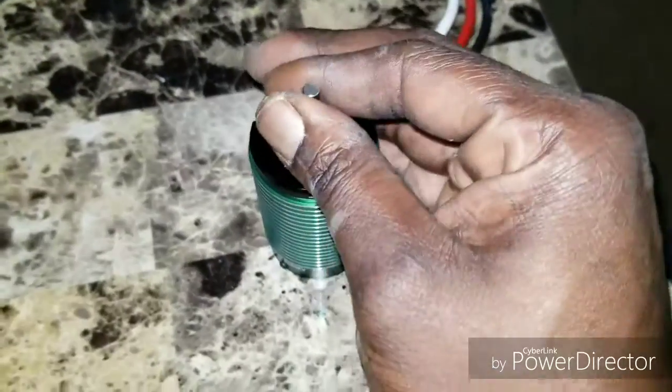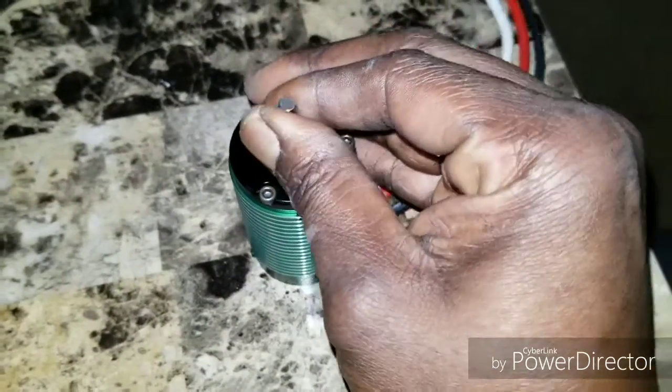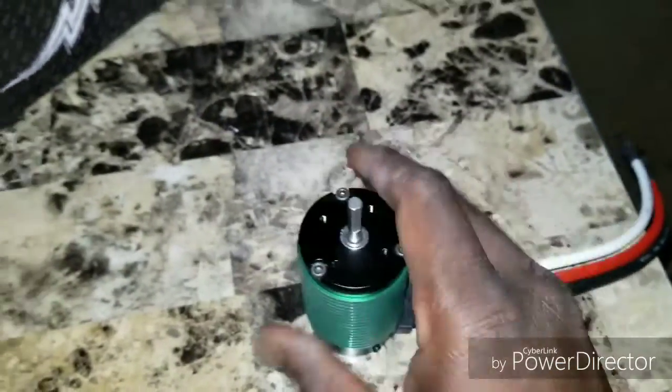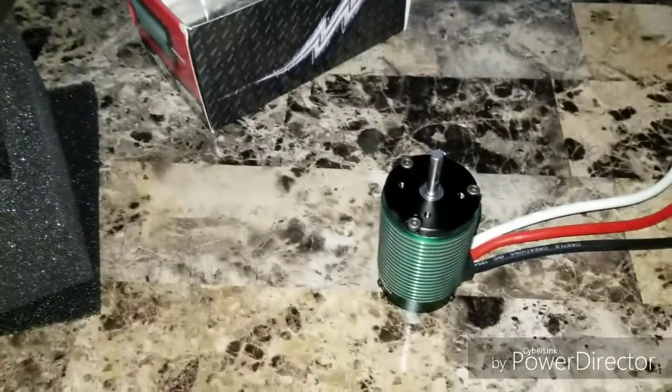It kind of handles like a Castle too, but here's the thing — when you turn this, that's how you know the difference. I just wanted to show you guys my new motor. I'm gonna show you guys some other things with the C10 — hold on one second.